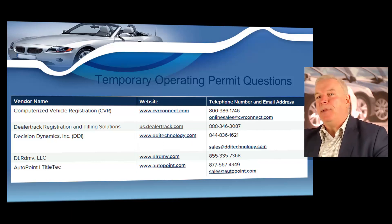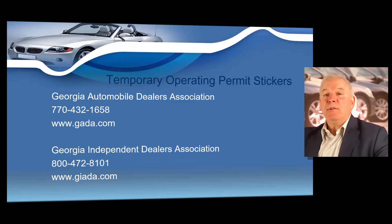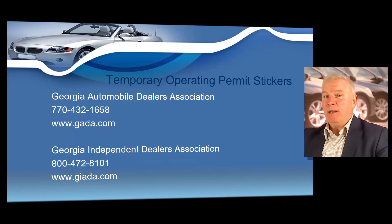Now, just a moment ago I talked about placing a temporary operating permit sticker on that temporary operating permit. Remember, you're going to print up that temporary operating permit and you're required to place your mandatory temporary operating permit sticker on it. You're going to attach this sticker directly to that temporary operating permit, and stickers can only be ordered from the following dealer associations. You can get a temporary operating permit sticker from the Georgia Automobile Dealers Association — their phone number is 770-432-1658, at gada.com. Or you can get your temporary operating permit stickers from the Georgia Independent Dealers Association — 800-472-8101, at giada.com. I recommend contacting them as soon as you receive your license.